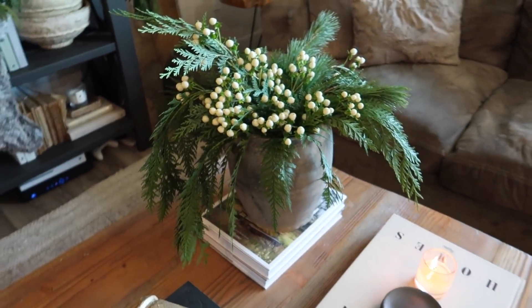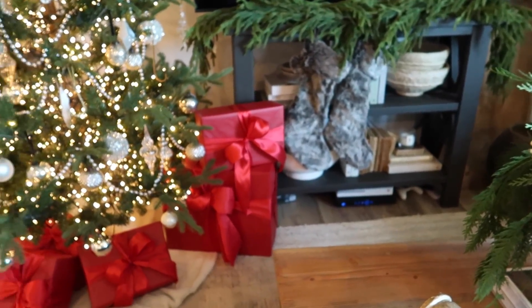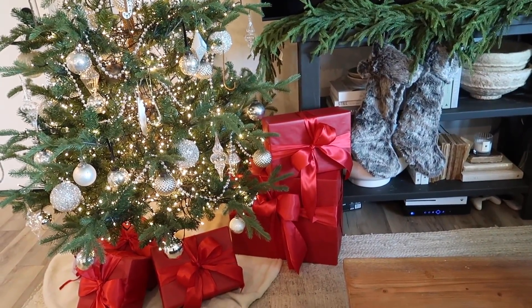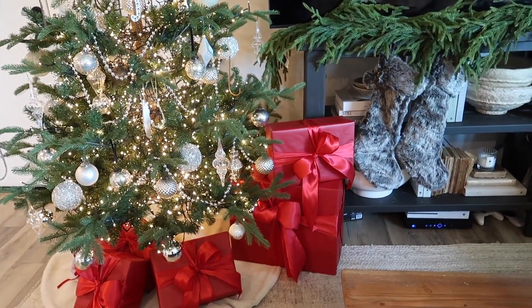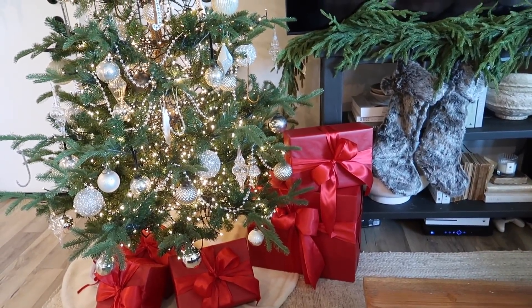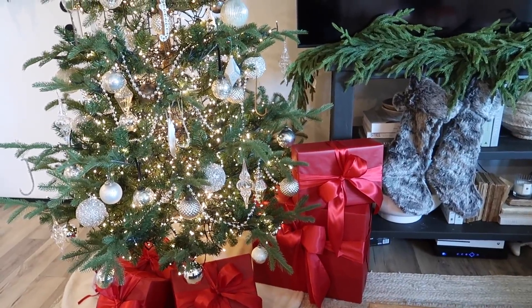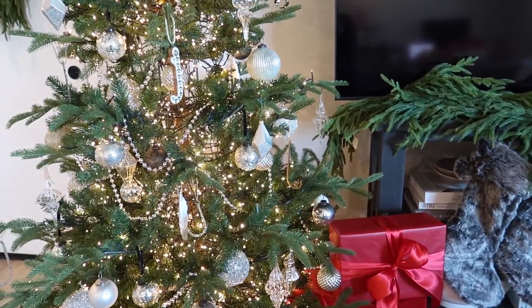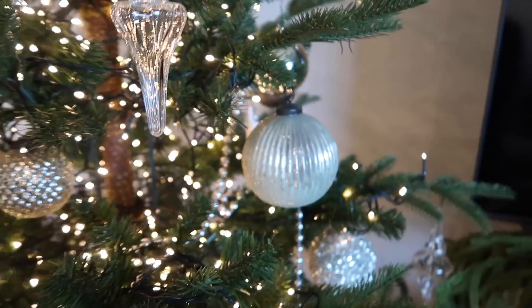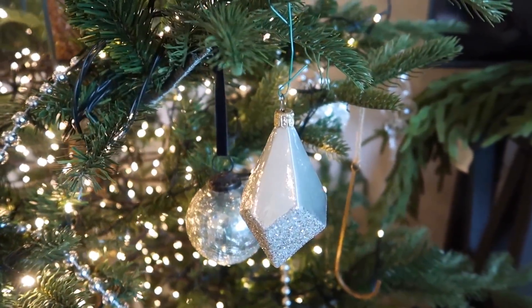One thing about my Christmas decor is that I treat it like my home decor — every year I get a couple of new things and try to grow my collection. I don't change it every year or do themes every year. I tend to stay with some of the same stuff because I am collecting over time, like these vintage ornament balls. That's why I keep things pretty consistent and try to keep it as timeless as possible.